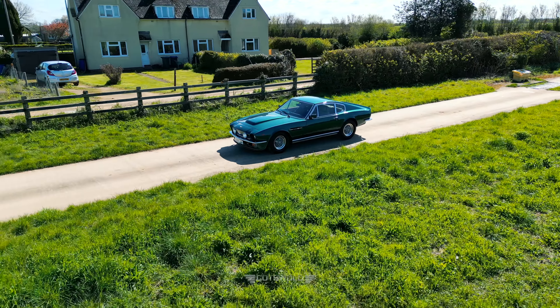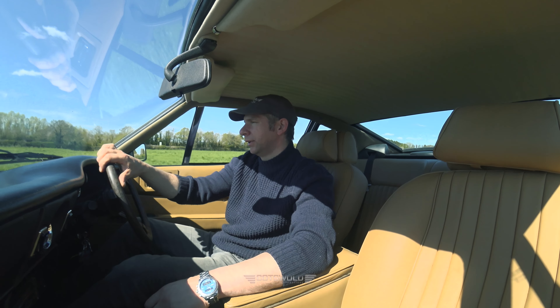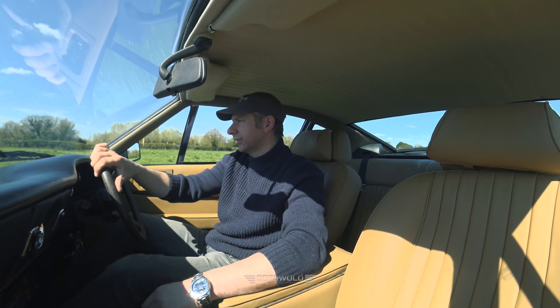This particular car went back to the factory in the 80s and had a body upgrade, so we've got the flick tail, bonnet scoop, and air dam, creating essentially the Oscar India look. It looks absolutely stunning.